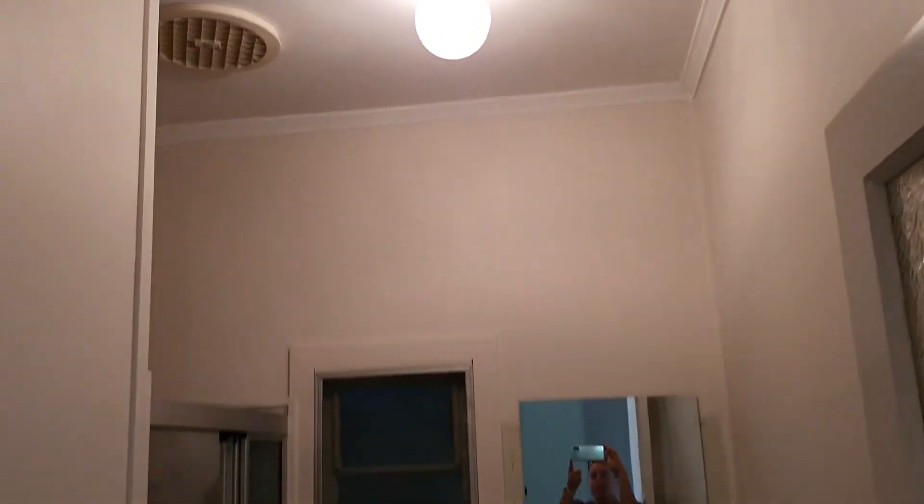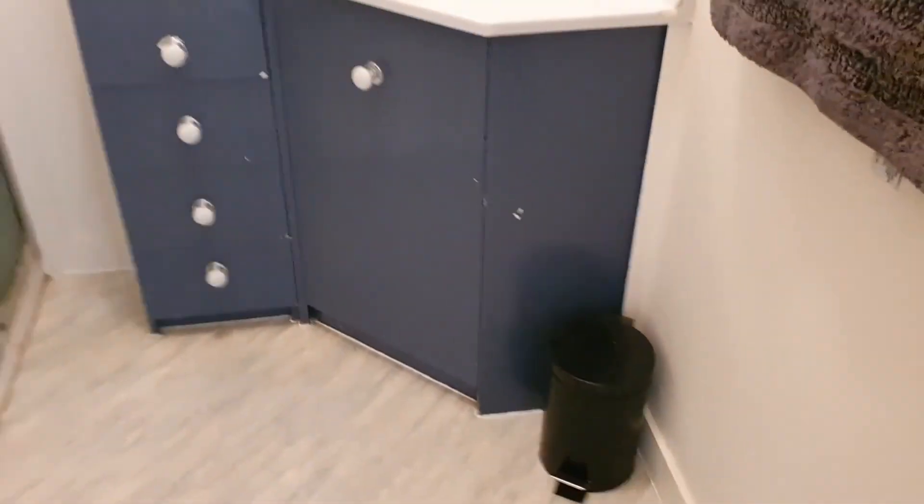Then we have the bathroom. It's fairly neat and tidy. There is an exhaust in here. It's just a straight walk-in shower and a neat and tidy vanity. There is also a toilet inside the house, and there is a second toilet outside which I'll show you.